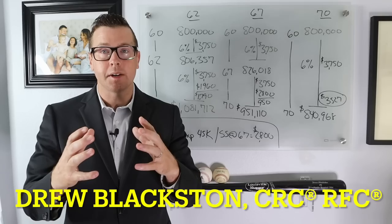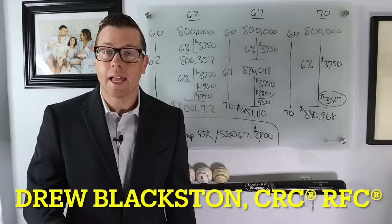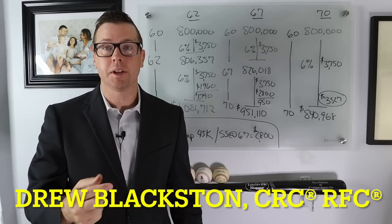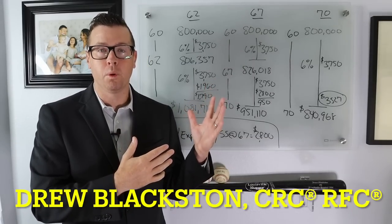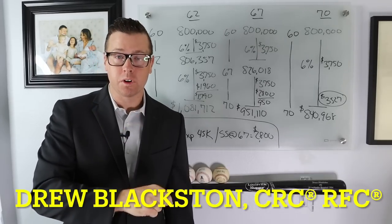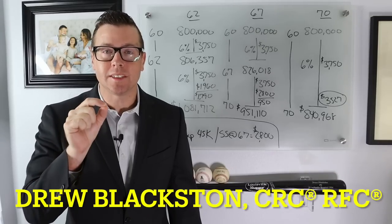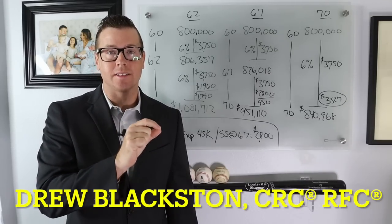The first factor you want to think about is Social Security — when are you going to claim your Social Security benefits? We're going to do a quick example on the board to show you why it's important to understand that first, and then we'll get into exactly how much you need saved to retire at 60.